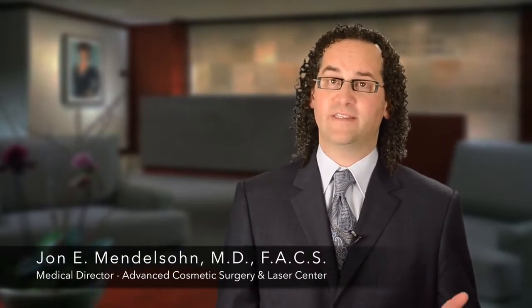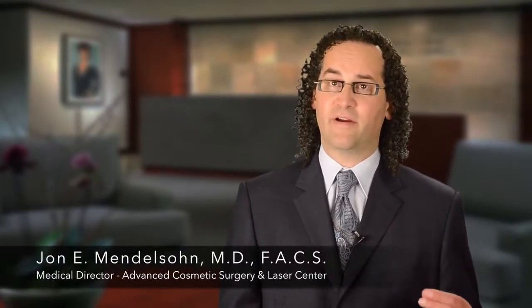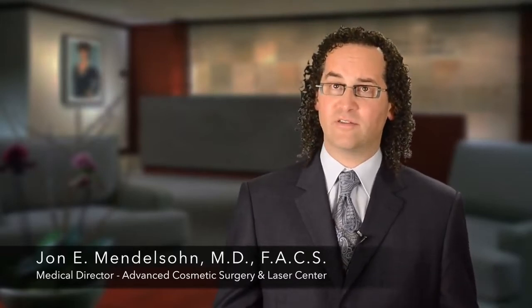Another complication that can occur with Botox Cosmetic is drooping of the eyelid itself. This too is a temporary problem. There are eye drops to counter this problem, but if it occurs — which happens probably once a year — it typically lasts for about three weeks or so.